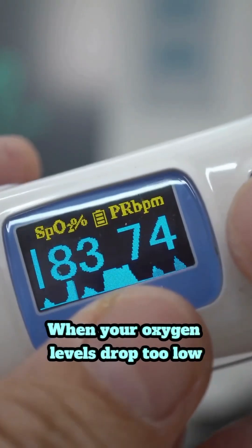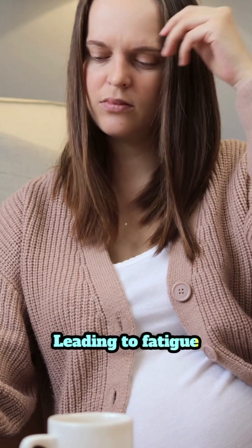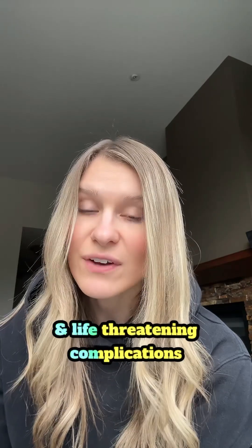When your oxygen levels drop too low, it can strain your heart and other organs, leading to fatigue, confusion, and life-threatening complications if left untreated.